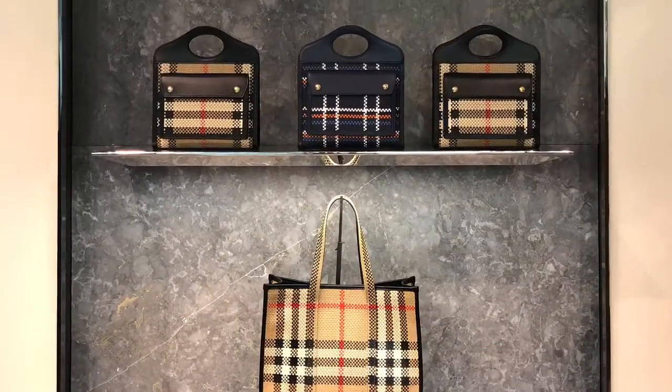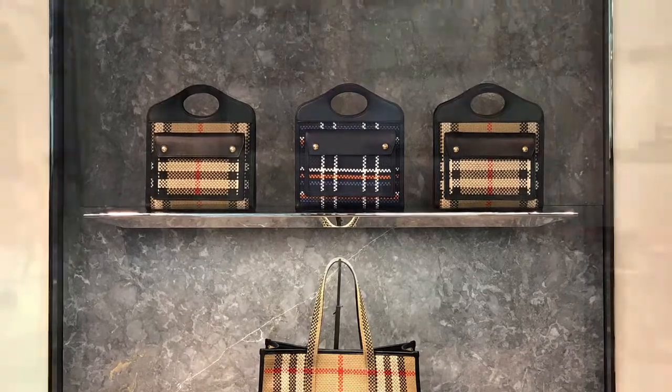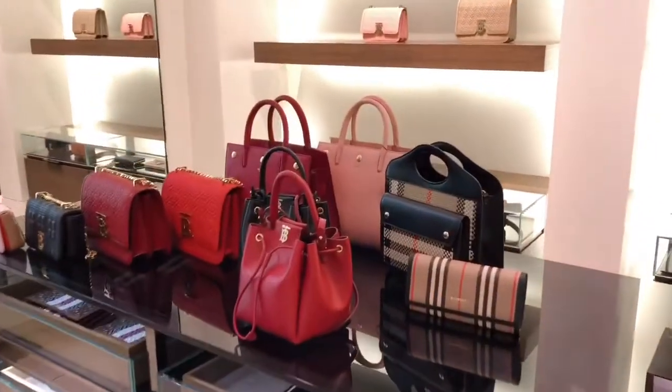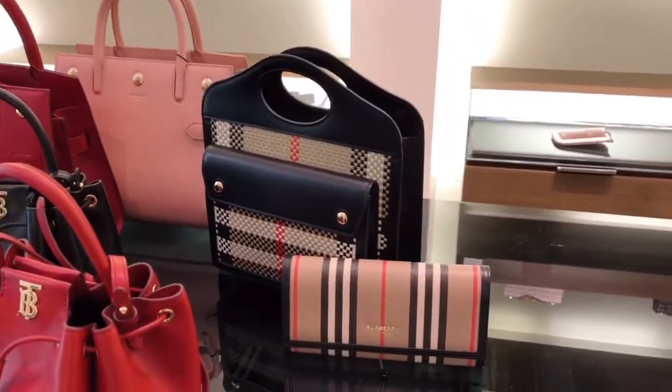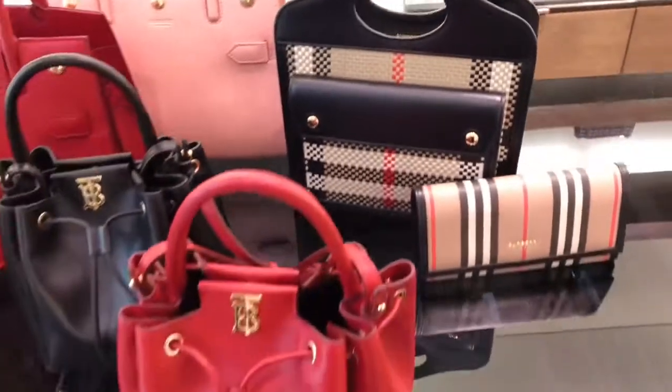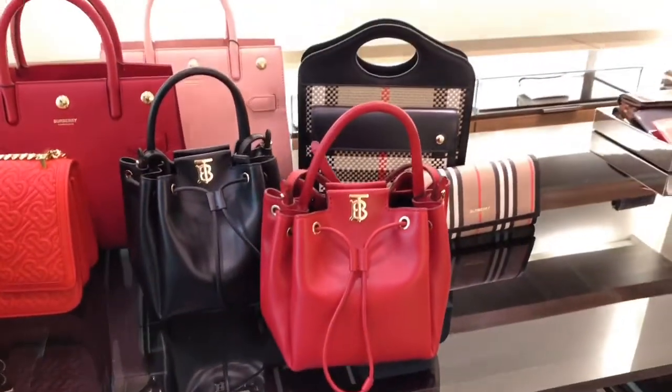This limited edition check Pocket bag is not canvas material — instead it's 100% calf leather. It comes with a detachable strap, so you can carry it as a crossbody or simply hold its top handles.